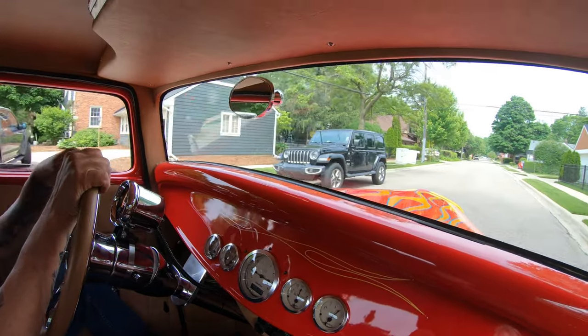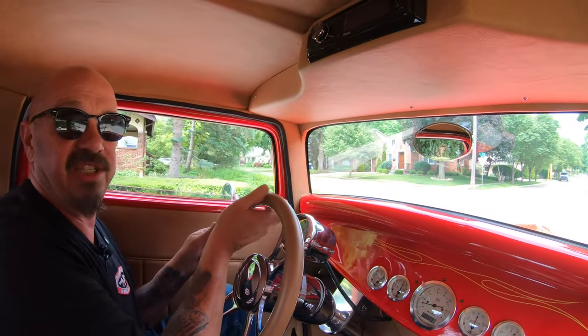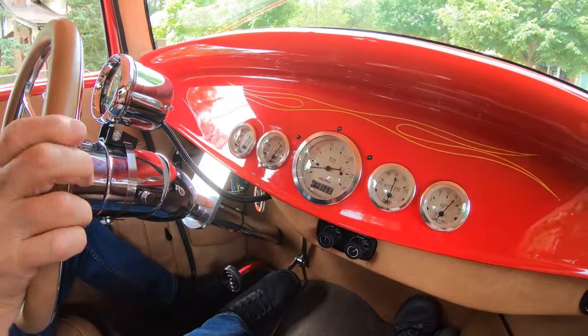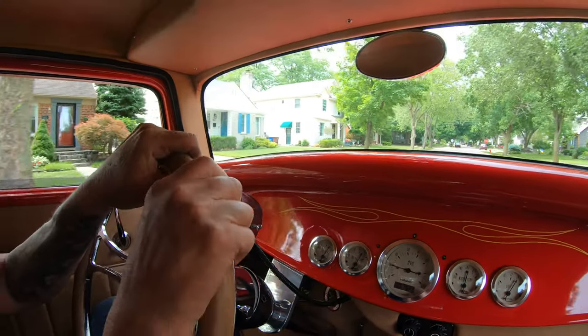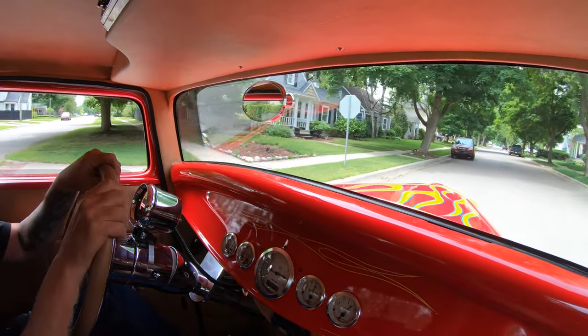As you can see down here on the dash it's nice and simple — all the gauges are looking sweet. We've got the controls there for the AC. What we're going to do right now is take this baby back to the shop and put it up on the lift so you can check out all the nice workmanship on the bottom side, along with that custom frame.